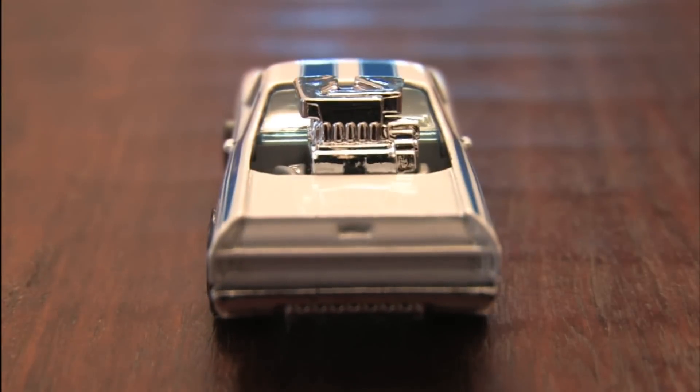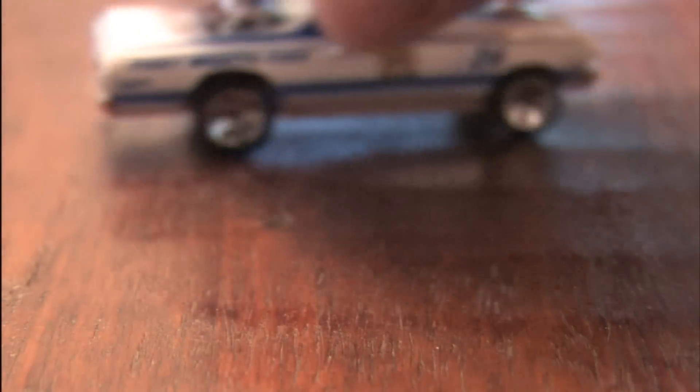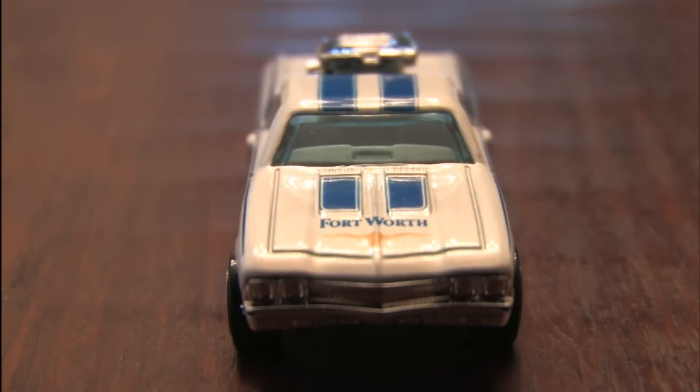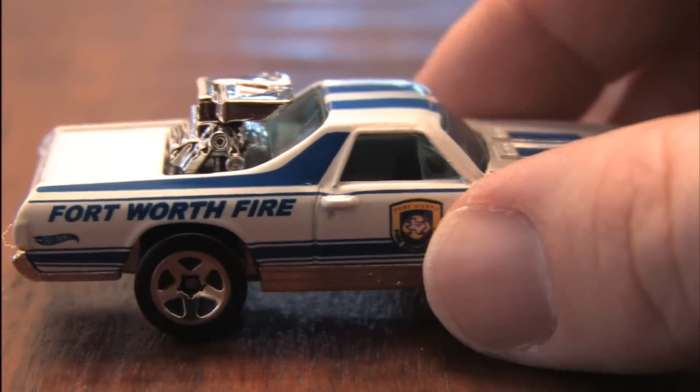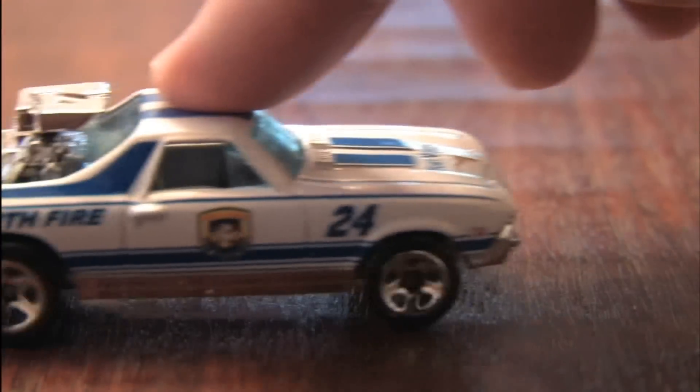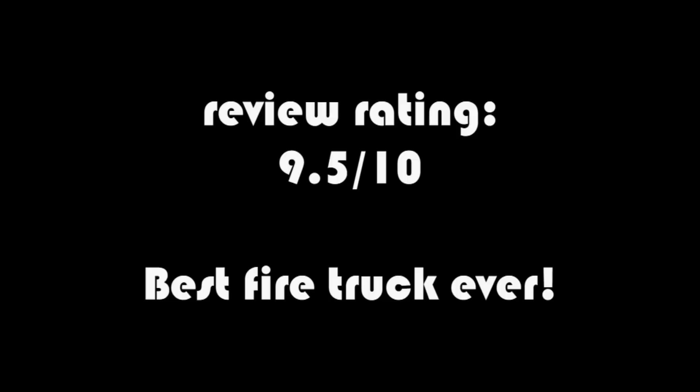The El Camino truck-style bed has a giant engine sticking out of it. This car was sent to the show by Allura UEL from Singapore, who runs a cool website with lots of good GI Joe figure reviews at impulsenerd.wordpress.com. Thank you for the awesome El Camino — it's time to kick the tires and put out some fires!